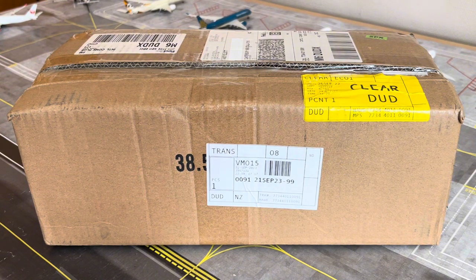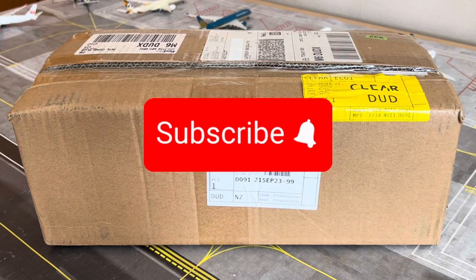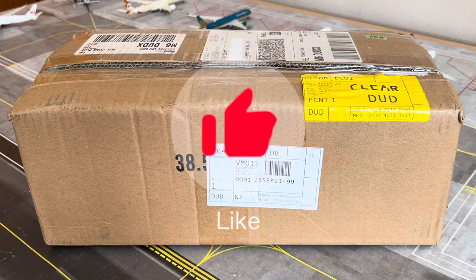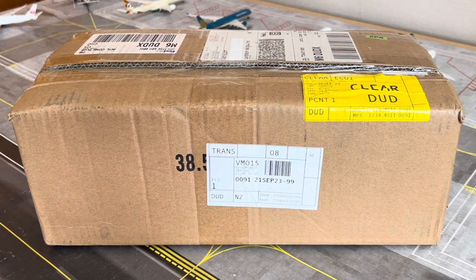Before we go any further — if you are new to the channel and like the sort of content like model plane unboxings, airport updates, model plan reviews and other great stuff involving the hobby of model collecting, go ahead and give this channel a subscribe and ding that bell icon to be notified when videos go live. If you like this sort of content and want to support the channel, leave a thumbs up. There is a great lineup of videos coming up very soon, including more model reviews and airport updates.